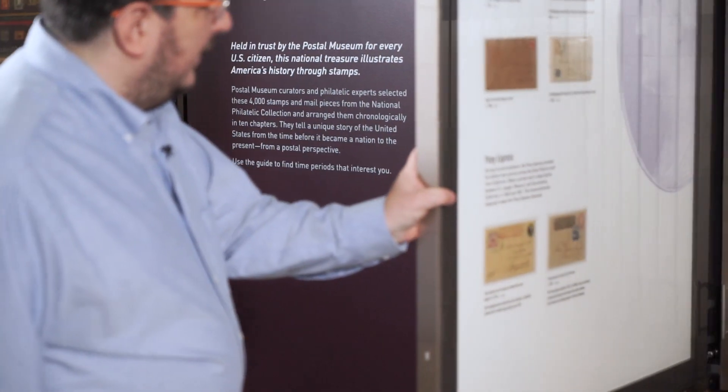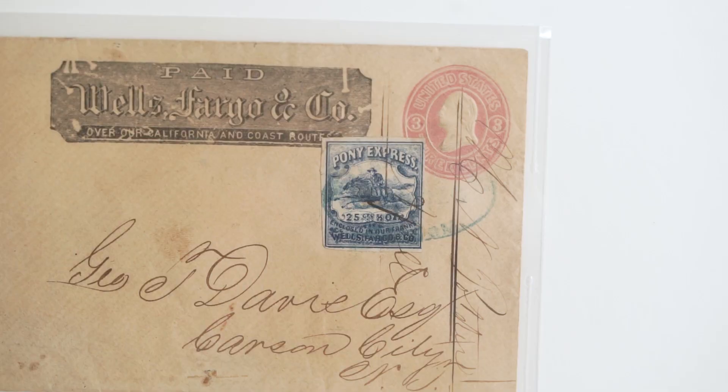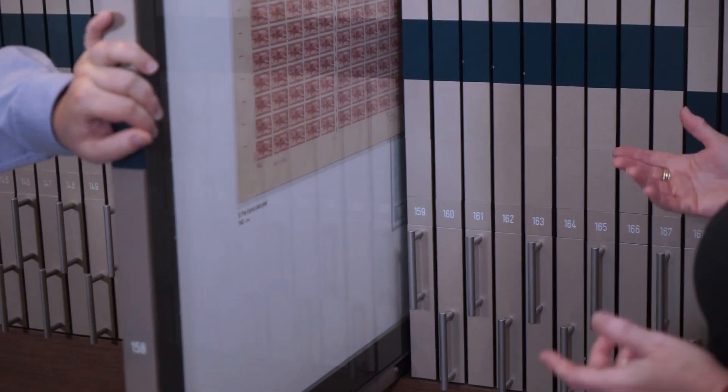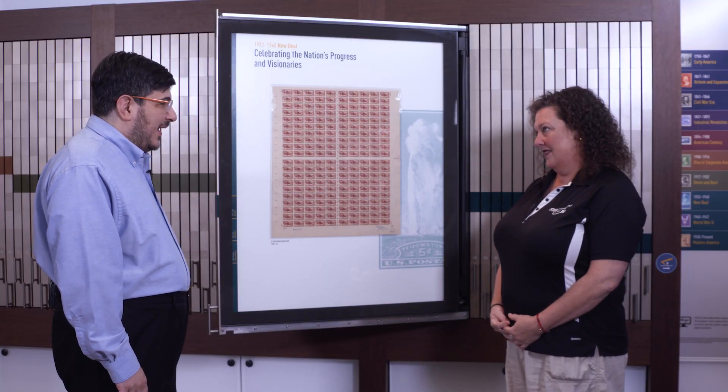Daniel Piazza, curator of the William Gross Stamp Gallery, gave me a tour of some of the museum's stamp collection, including original stamps from the Pony Express. He showed us a proof sheet of postage stamps issued by the United States Post Office Department in 1940 to celebrate the 80th anniversary of the Pony Express.